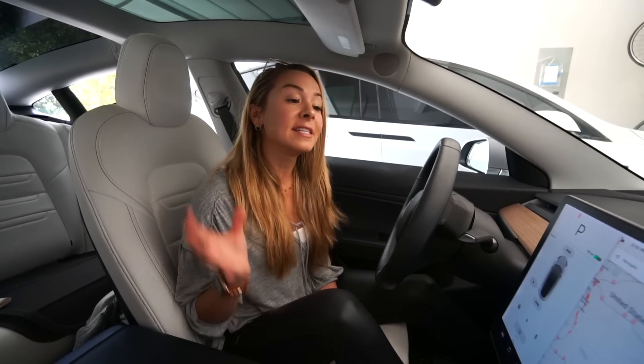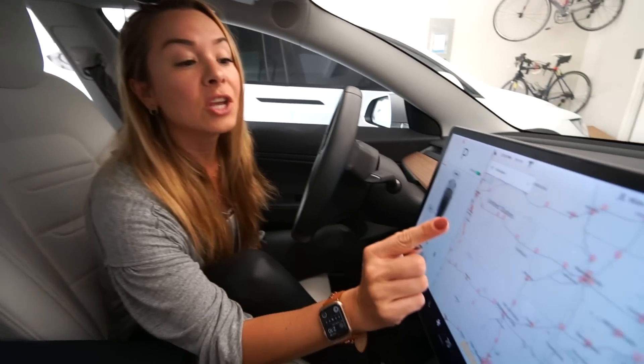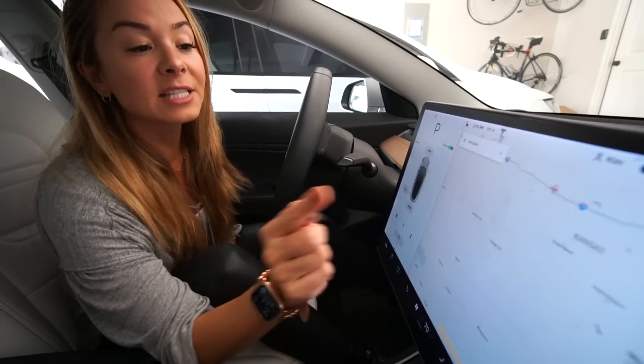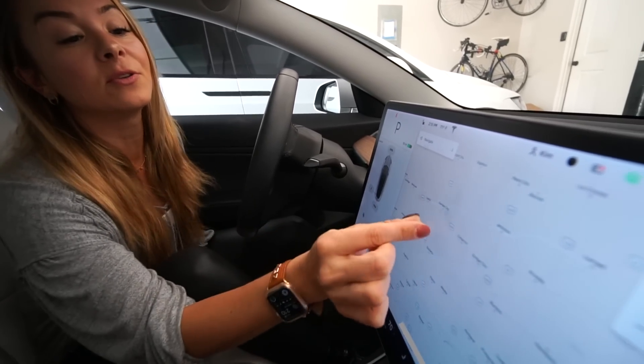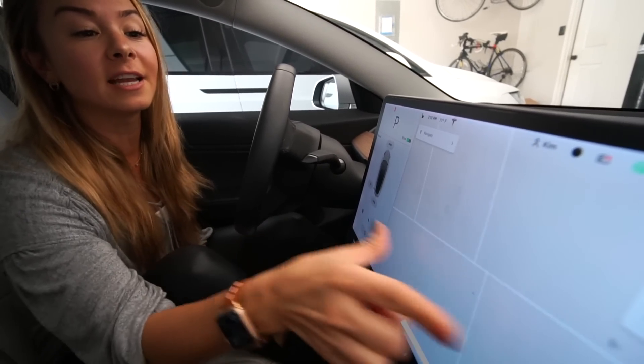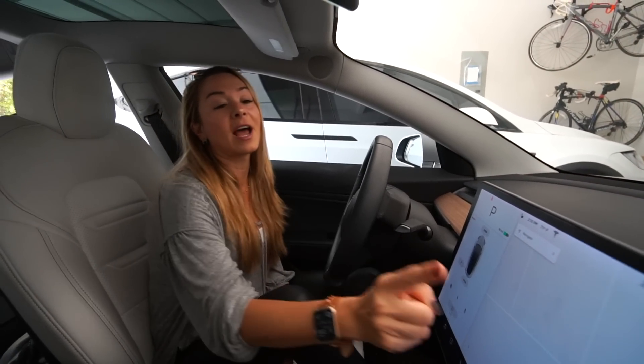Since we're talking about zooming in, did you know that because Tesla Maps is Google Maps-based, if you want to zoom in you can actually tap the screen? It's a lot more efficient and faster than the pinching and reload method — definitely try tapping.